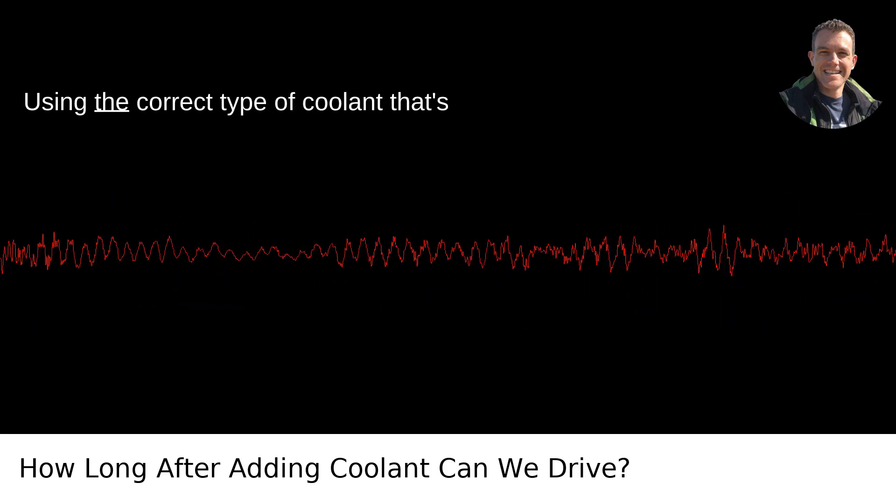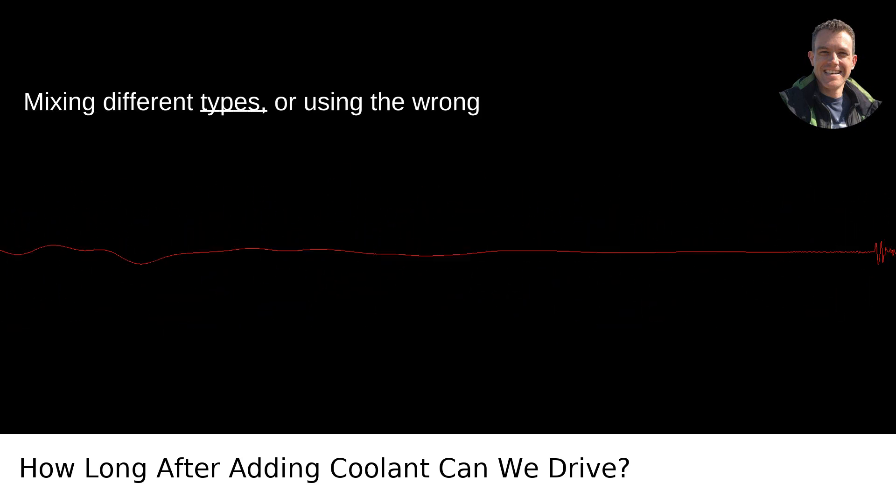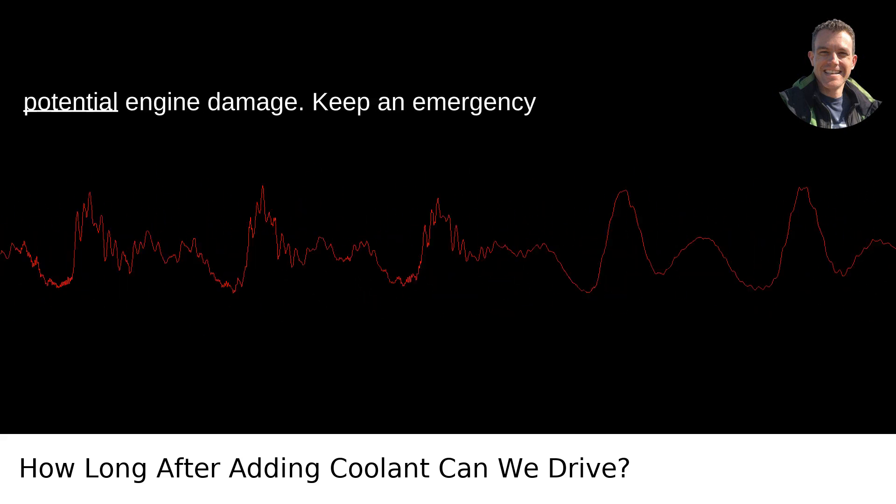Types of coolant: using the correct type of coolant that's recommended for your car is crucial. Mixing different types or using the wrong kind can lead to inefficient cooling and potential engine damage.